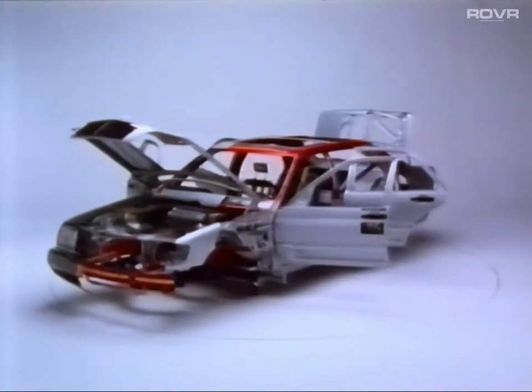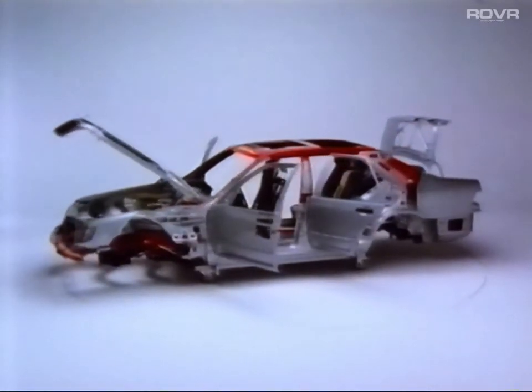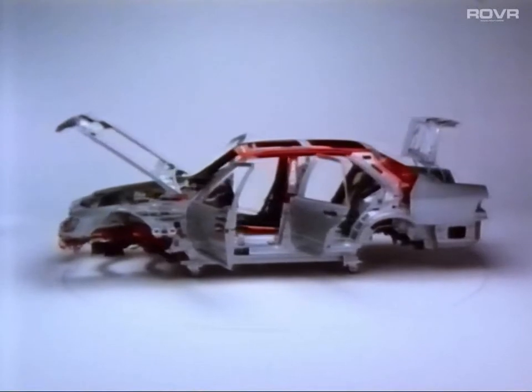The innovations for safety in the new S-Class ensure that the risk of injury to occupants and unprotected road users is minimized.